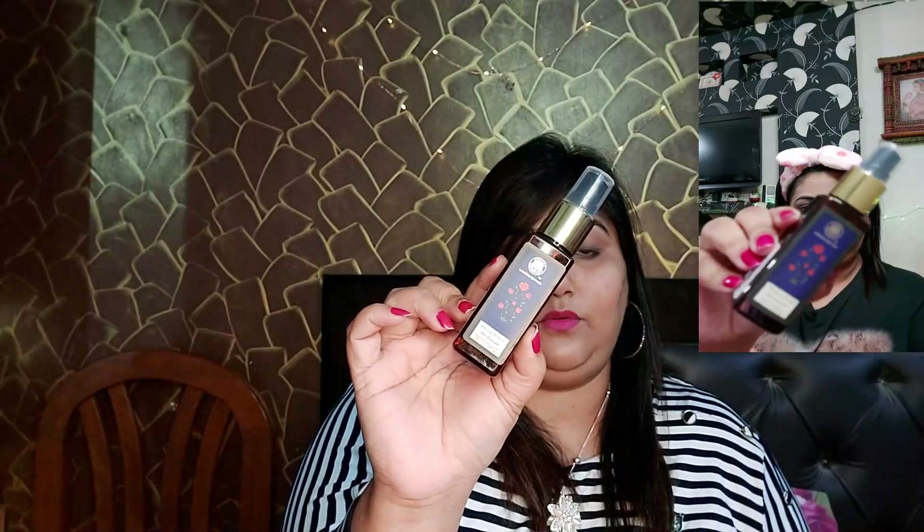The next product I want to show you is the Forest Essentials toner. This is a rose toner, and rose water is also very good for our skin. I have purchased this recently and it is really good.